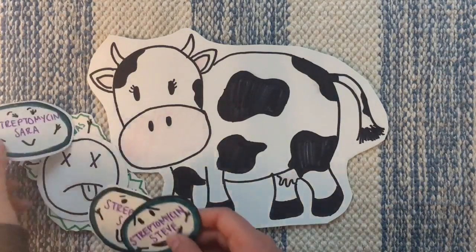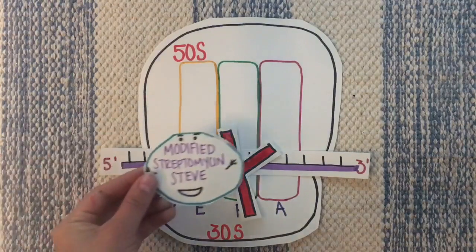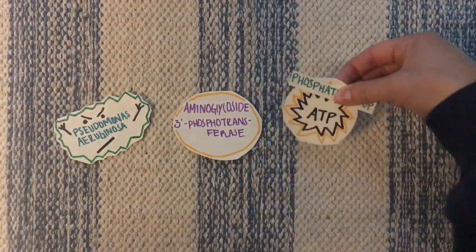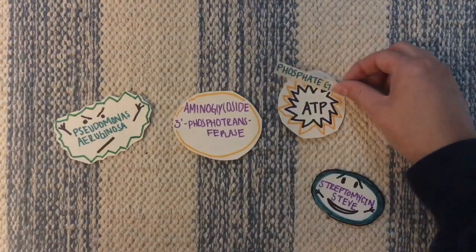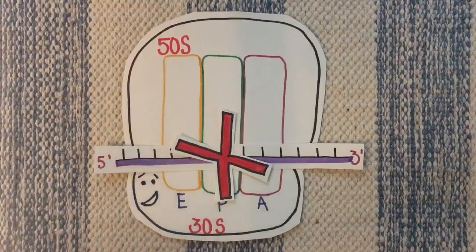Most of the colonies in Connie the cow die off thanks to Steve and his friends, but some colonies develop mutations that allow them to modify streptomycin molecules and render them unable to bind to the 30S ribosome. These resistant colonies have developed a genetic mutation coding for an enzyme called aminoglycoside 3'-phosphotransferase. This enzyme keeps streptomycin molecules from attacking the cell through a mechanism called drug inactivation, where the enzyme transfers a phosphate group from ATP to the streptomycin molecule, making it unable to bind to the 30S ribosome, allowing the cell to continue making proteins.